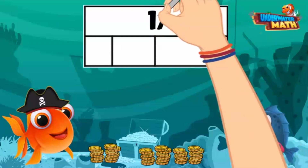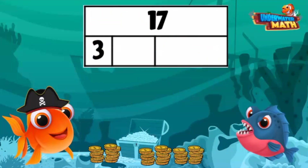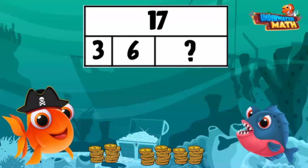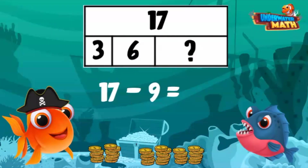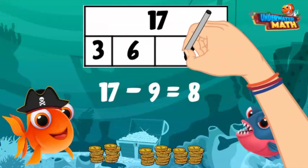We know 17 is the total, so that goes at the top. We know 3 pounds were taken on the first zap and 6 pounds on the second zap. We don't know the third zap, so we put a question mark. We can add 6 and 3 to get 9, then subtract 9 from 17. 17 minus 9 is 8 — she got 8 pounds on the third zap!